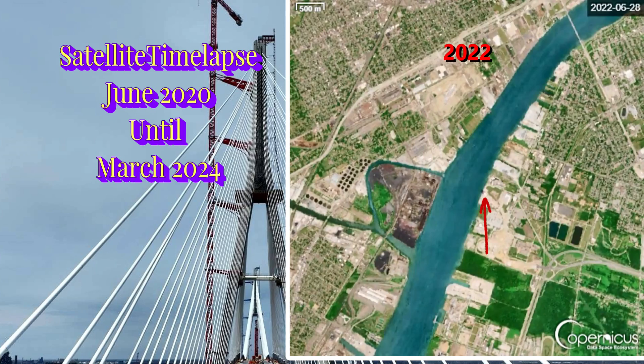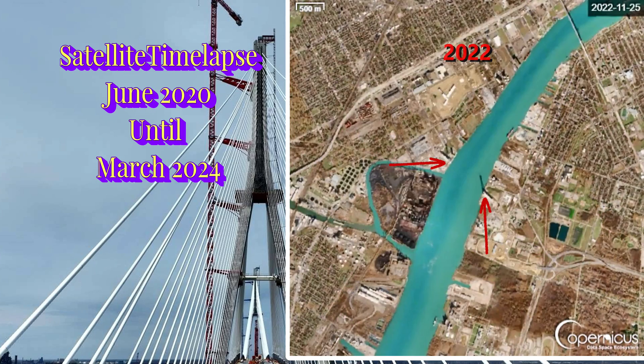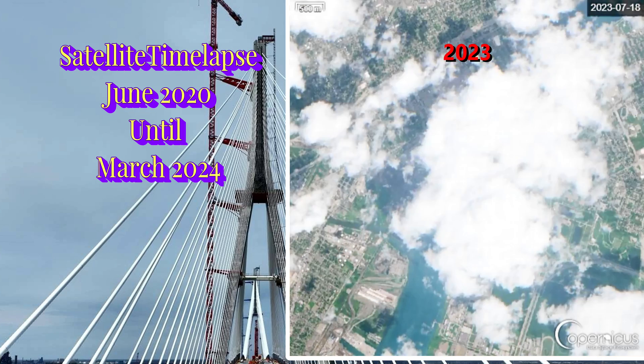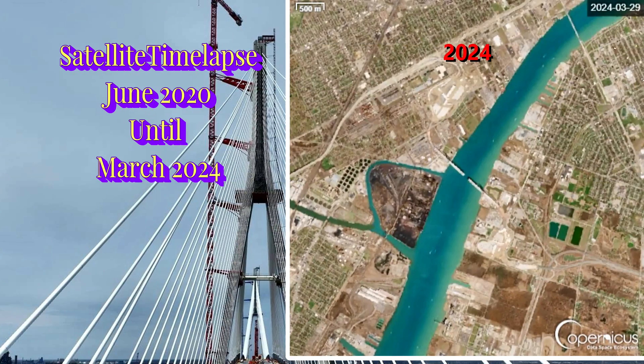The vertical towers for the Gordie Howe bridge rise on both the Canadian and US sides of the border in 2021 and 2022. The Canadian tower shadows the Detroit River if you watch closely. They now support the bridge high above the Detroit River.